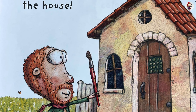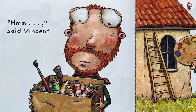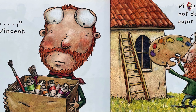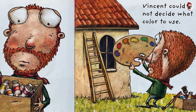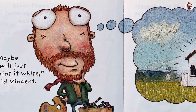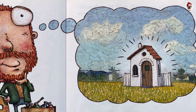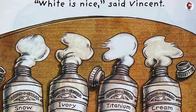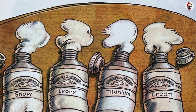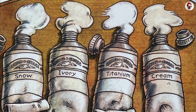Time to paint the house. Hmm, said Vincent. Vincent could not decide what color to use. Maybe I'll just paint it white, said Vincent. White is nice, said Vincent. Snow. Ivory. Titanium. Cream.